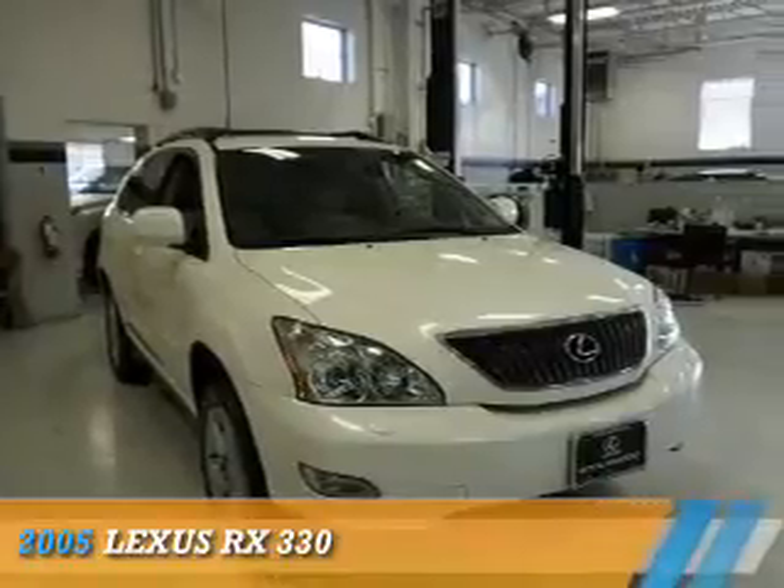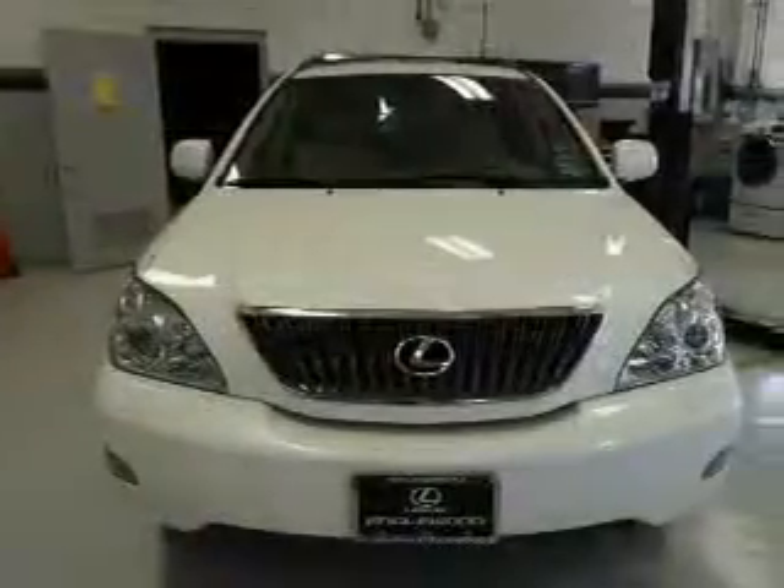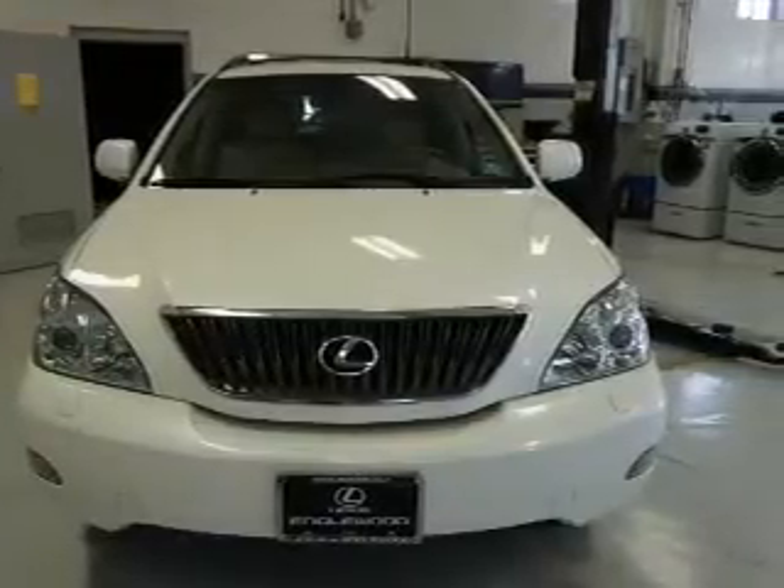Presenting the 2005 Lexus RX 330. It's powered by all-wheel drive, a six-cylinder engine, and a five-speed automatic transmission.